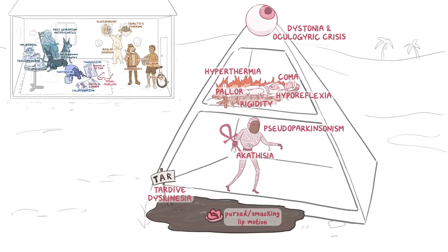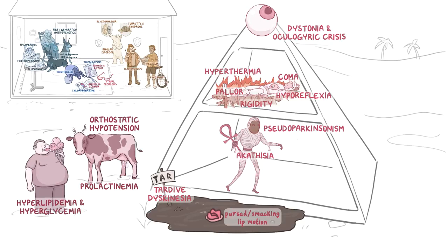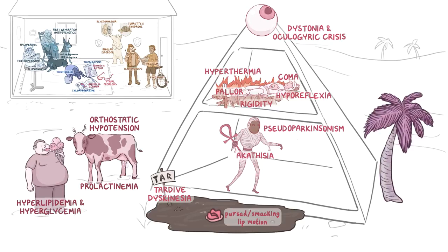For the other side effects next to the pyramid: there's a dizzy cow to represent orthostatic hypotension, with milk leaking out of its udders for prolactinemia, and an obese man eating ice cream for hyperlipidemia and hyperglycemia. On the other side of the pyramid is a tropical palm tree for atropine-like side effects, and under the tree is a sleeping snake going hiss for sedation, caused by blocking histamine receptors.